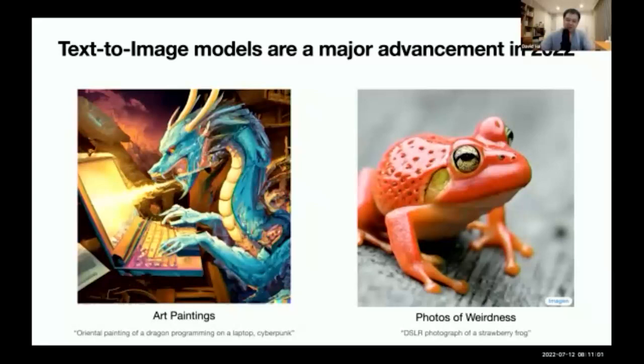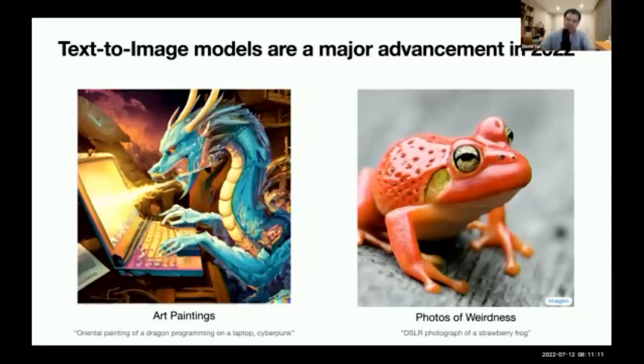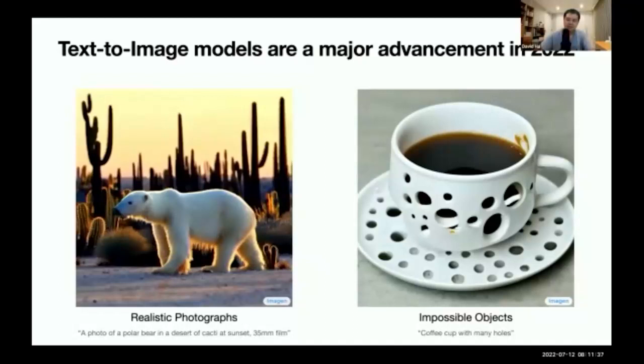Notice that the model can even understand terms like DSLR to create certain photorealistic effects in the generated images as instructions in the text prompt. They can also produce realistic photographs of unlikely scenes like a polar bear in a desert at sunset taken with 35 millimeter film, or impossible objects like a coffee cup with many holes. Someone actually tried to 3D print that one recently.